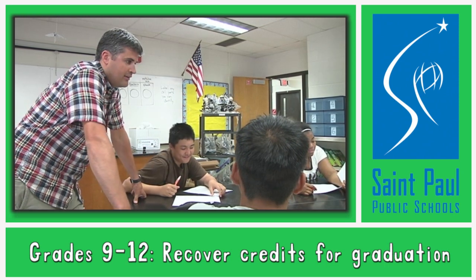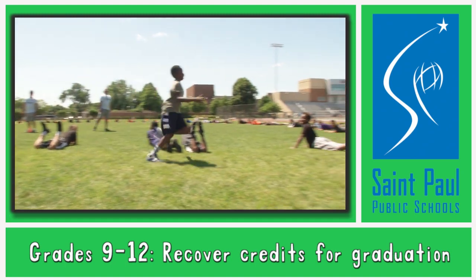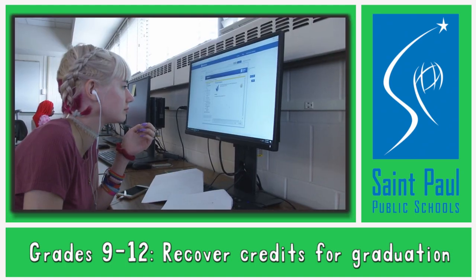Classes offered in English, social studies, math, science, physical education and health. Classroom-based and digital learning course options are available.